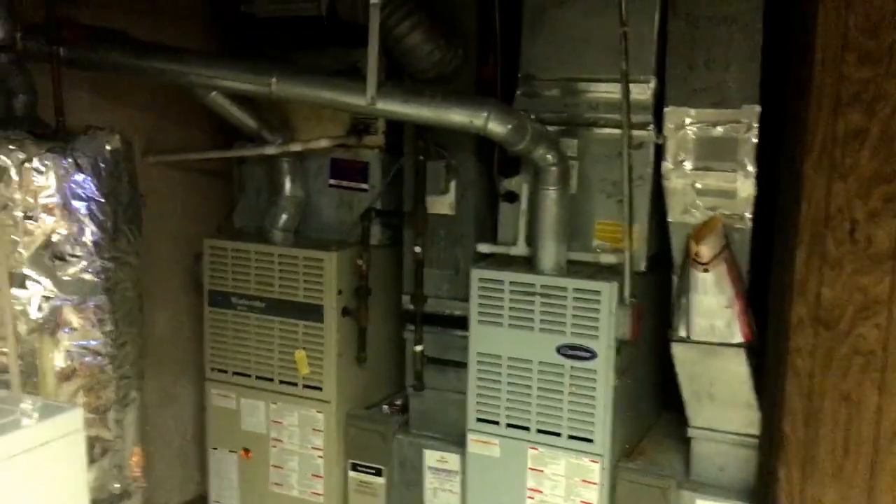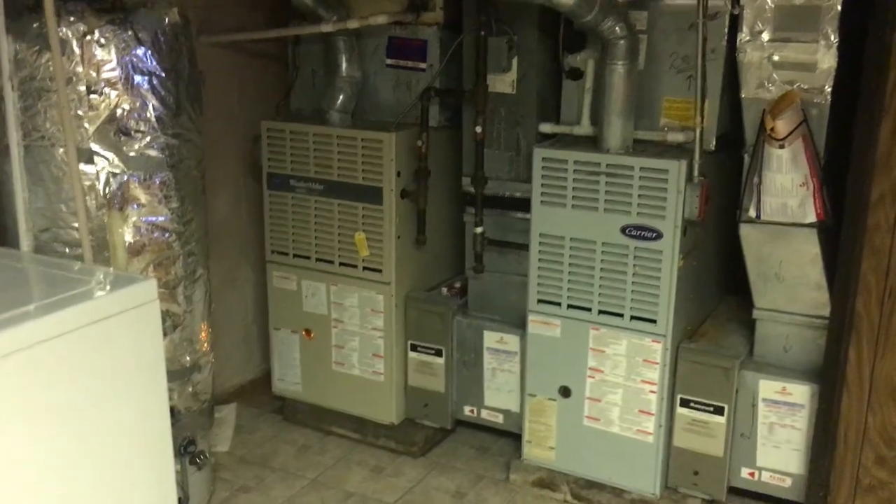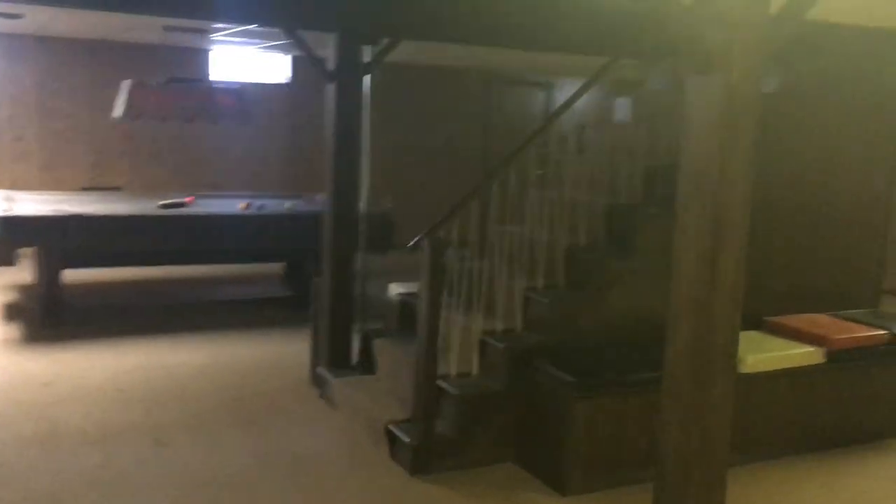It seems to be nice and dry down here. No visible cracks in the foundation walls. The systems — not sure how old they are, have to get a home inspector to check it out. And then your sump pump over here. Nice big space, a lot of potential.